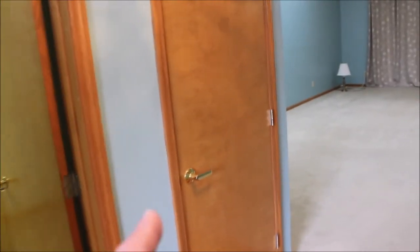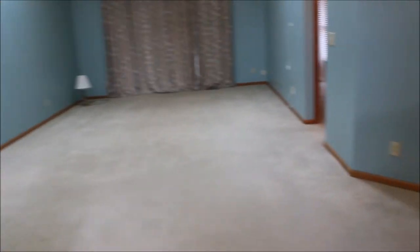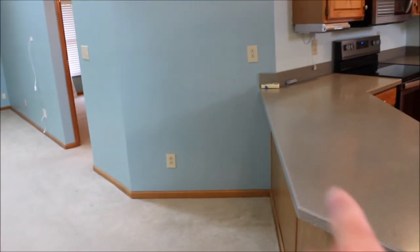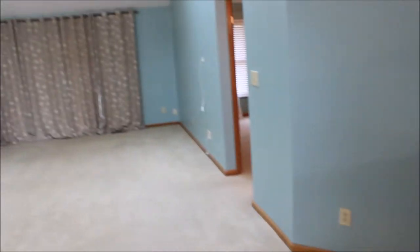Making our way to the right, you've got your coat closet here. You can see the pass-through into the kitchen, which is really nice. The countertops hang out enough that it's set up as a bar.